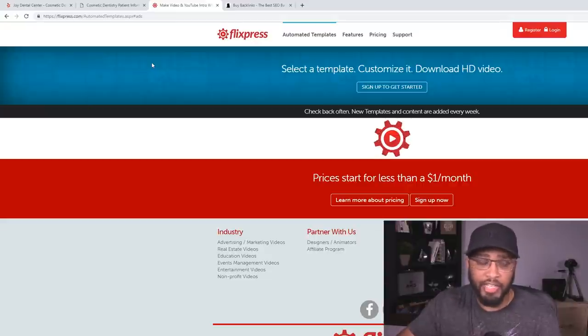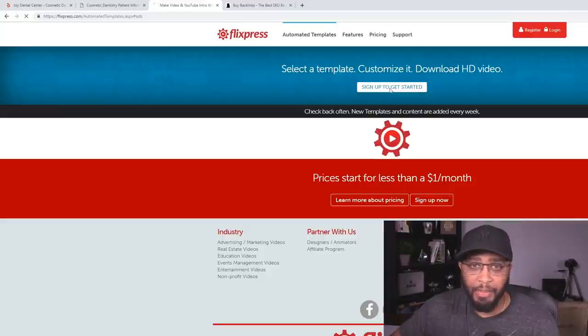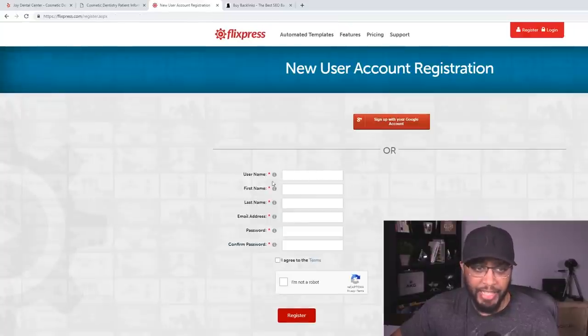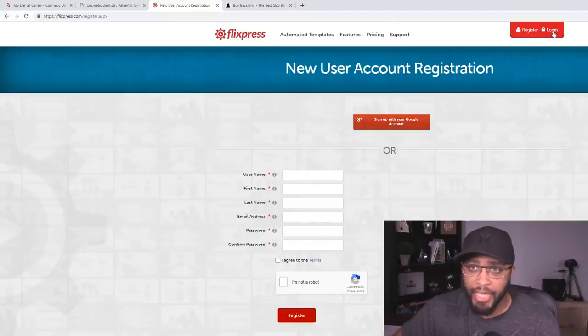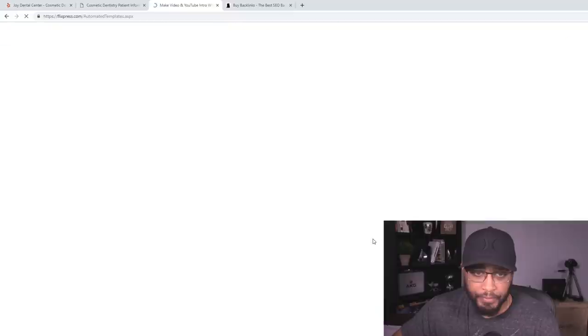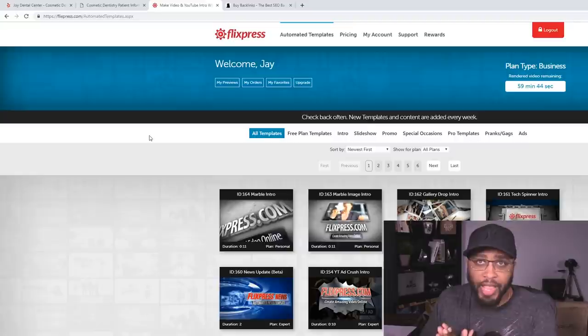After you've done that, head over to flixpress.com. Don't go there now — I'm going to have all the details below this video, but you need to know how this works first. When you go over to flixpress.com, click where it says 'Sign Up and Get Started,' fill out the basic information — username, first name, last name, email address, password — and they'll send you a confirmation email. Log in, and you're going to come to this page.